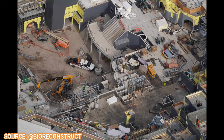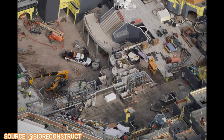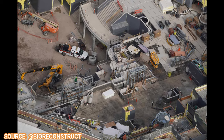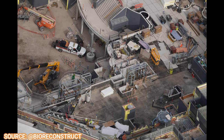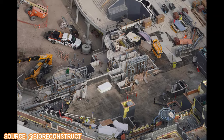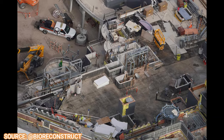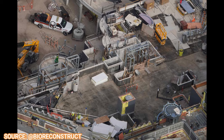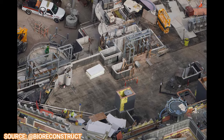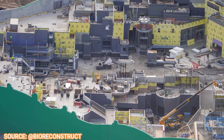You can see a familiar sight right here with Bowser's Castle starting to form as well. The castle walls, familiar from Japan and Hollywood, are right there, and even the first turret of the castle is starting to be framed. It's always nice to see yet another version of Super Nintendo World coming together, with Bowser's Castle looking absolutely amazing.